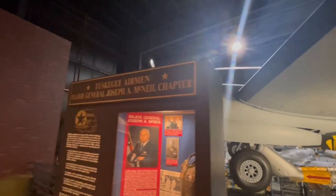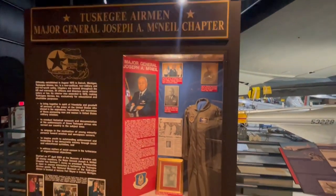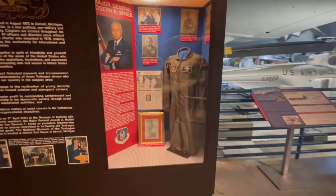Right here is the Tuskegee Airmen Major General Joseph A. McNeil Chapter. He became a Major General after being a Tuskegee Airman in World War II. I actually have one of his flight suits.